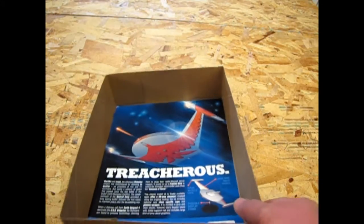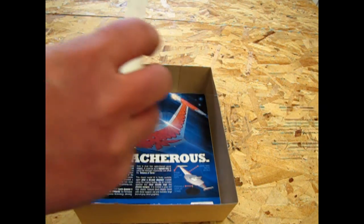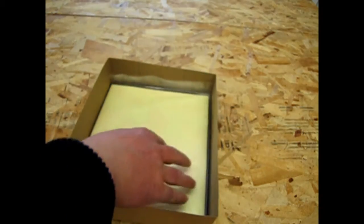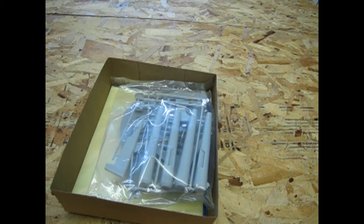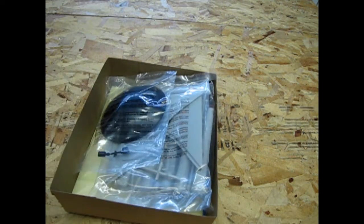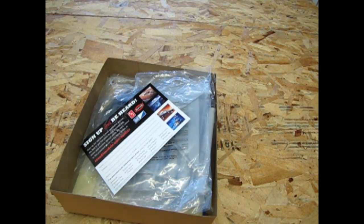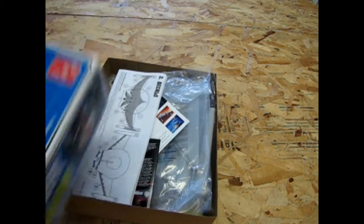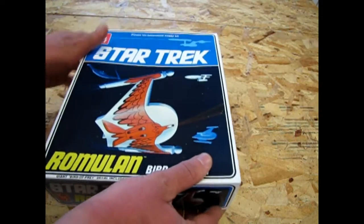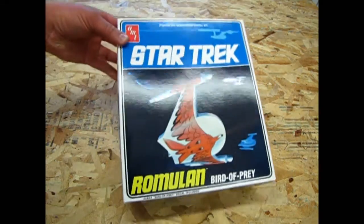And there it is. So that is our review of the Romulan Bird of Prey kit from the original series. It's such a good thing that we actually have this back again as model builders — despite the fact that I'm dropping it on the floor. Maybe that should be the new part of this video: What's on the floor? The Romulan Bird of Prey.